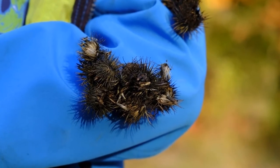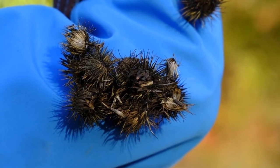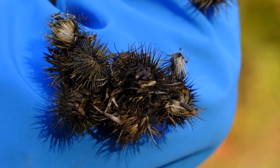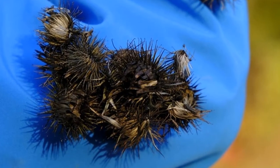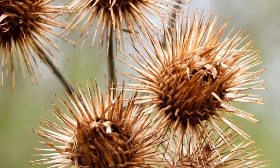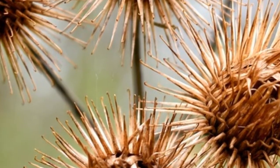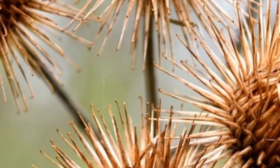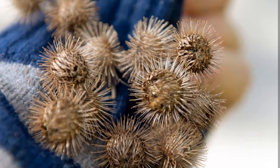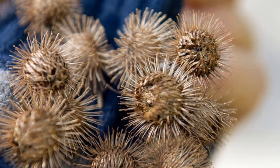Have you ever had one of these stick to your clothes? How do they stick so well to everything? They are commonly called burdock. The spiky spheres that stick to our clothes, animal fur, or whatever else they touch are the plant's way of spreading its seeds. The plant uses other creatures to move its seeds to new locations to start more burdock plants.